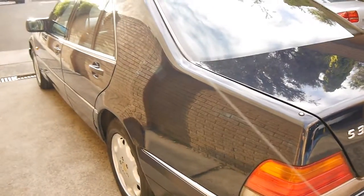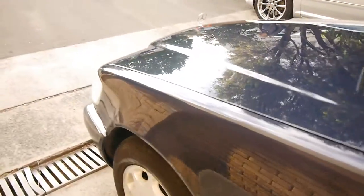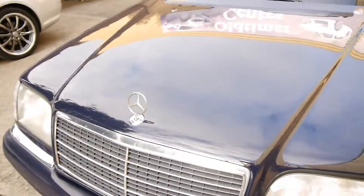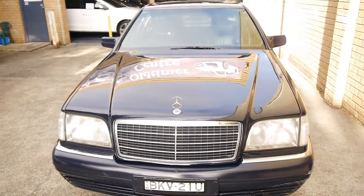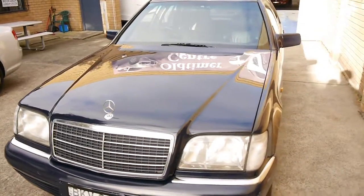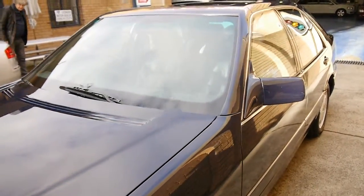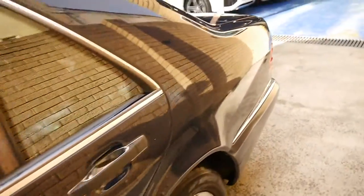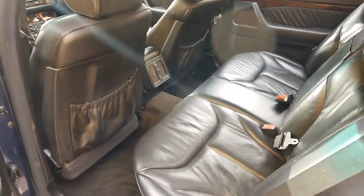Absolutely beautiful vehicle. It's got documented service history, with a generous portion of that being from Mercedes-Benz. And it's just a pleasure to drive. I can't recommend anything better than a W140 S-Class if you're looking for a big, comfortable, luxury saloon at an affordable price — one that will just run indefinitely if you maintain it. One of the best cars ever made by Mercedes, in my own personal opinion.